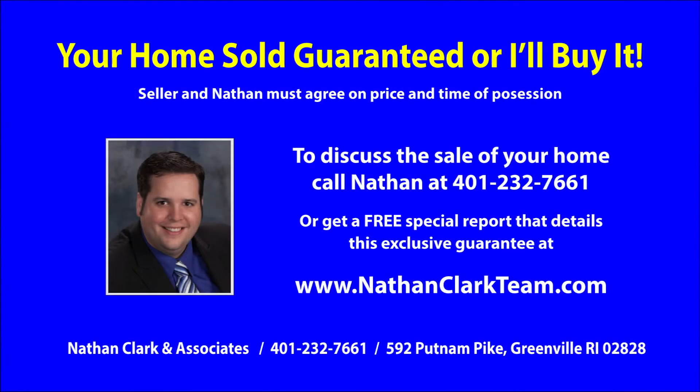You'll enjoy this beautiful home for many years to come. If at any time you would like to get the current price of this home, simply call 401-232-7661 or visit www.nathanclarkteam.com. Thanks for watching.